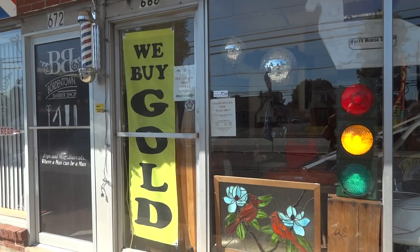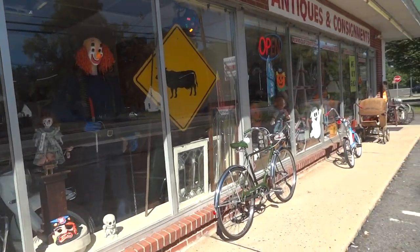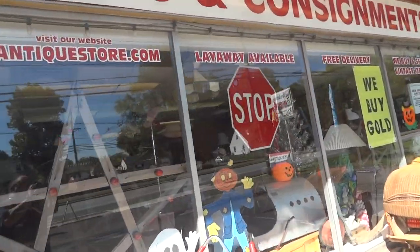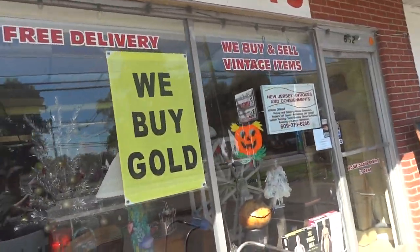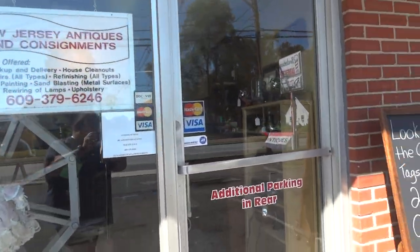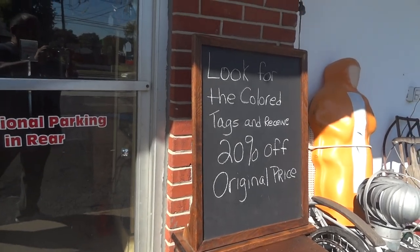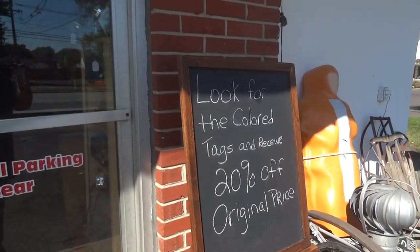As you can see, we buy gold. We're licensed to buy gold and precious metals. Here's our website. Layaways are available. Free delivery. And we buy and sell vintage items. And this is our phone number. We have a chalkboard for our sales and promotions this month — that's 20% off anything with a colored tag, and the tag is green this month.